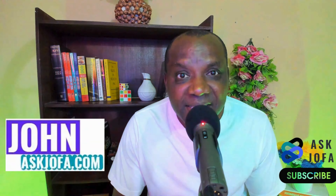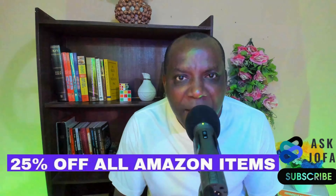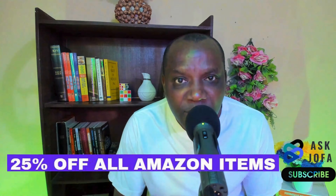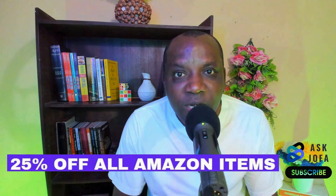Can you imagine getting a discount on every item you buy from Amazon? In this video, I'll be taking you through how you can make purchases on Amazon and save a minimum of 25 percent on any item.